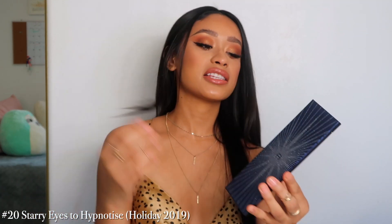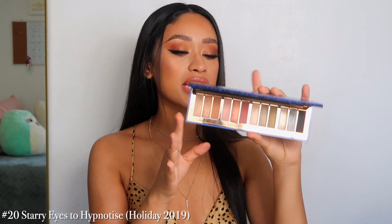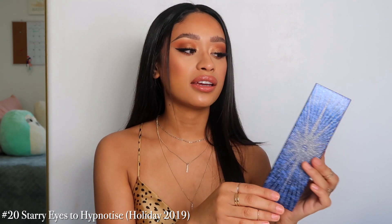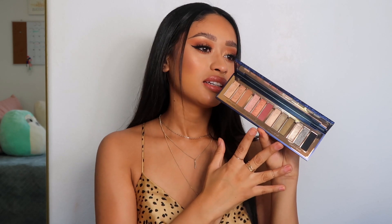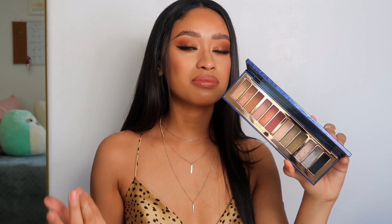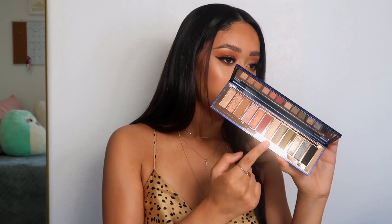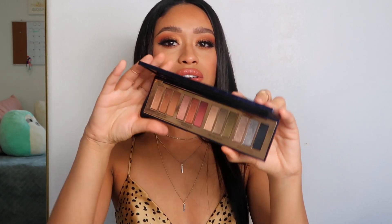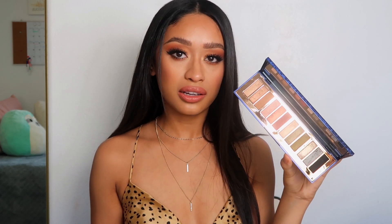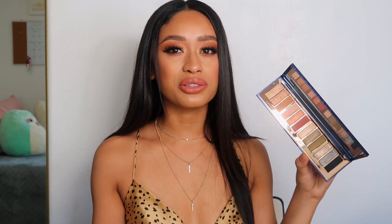Number 20 is the Used to Hypnotize — this is the holiday palette she came out with last holiday. I do like this palette, I wouldn't say I love it. I hardly ever use it — I used it a lot when I first got it but the colors just don't really call out to me. I like how there's a range between cool and warm, but Charlotte Tilbury has come out with a lot of colors that already look like this.